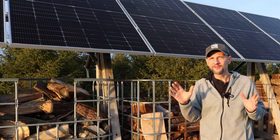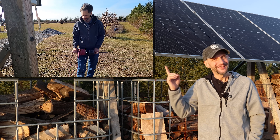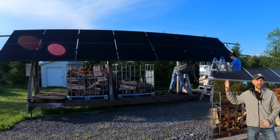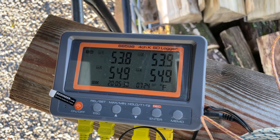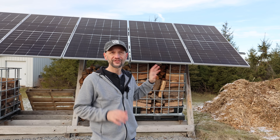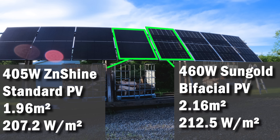Past Dave anticipated my needs when he built this array — he ran two sets of conductors all the way around the spool and back, double the distance, looking out for future Dave. Because past Dave ran two sets of conductors, I can run four standard black panels on one MPPT and four Sun Gold bifacial panels on a second MPPT through my Victron solar charge controller. On the back of the panels I've placed a thermocouple on each panel and an additional one in the air to measure ambient temperature. I'm comparing output as a function of panel size in square meters — how much power per unit area. The Sun Gold Power panels are rated at 460 watts or 212.5 watts per square meter, and the standard Z Shine panels are rated at 207 watts per square meter.